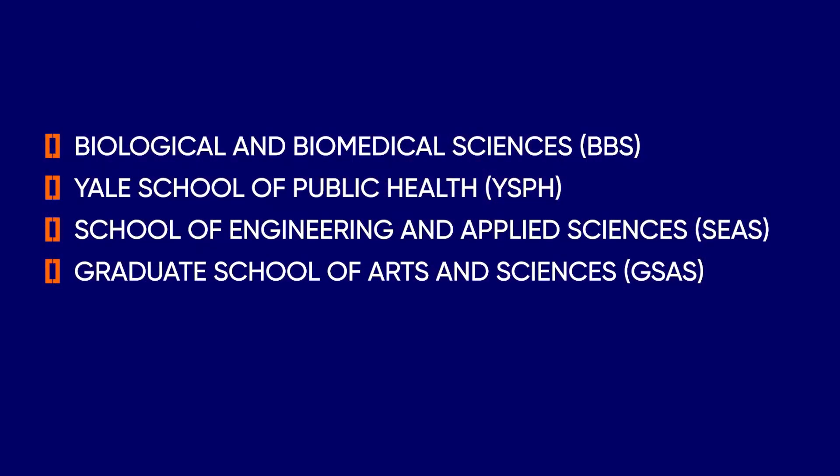If you wish to pursue the dual MD-PhD program, you may undertake a PhD in one of the following departments: Biological and Biomedical Sciences, Yale School of Public Health, School of Engineering and Applied Sciences, or Graduate School of Arts and Sciences. The program takes about seven years on average to complete.